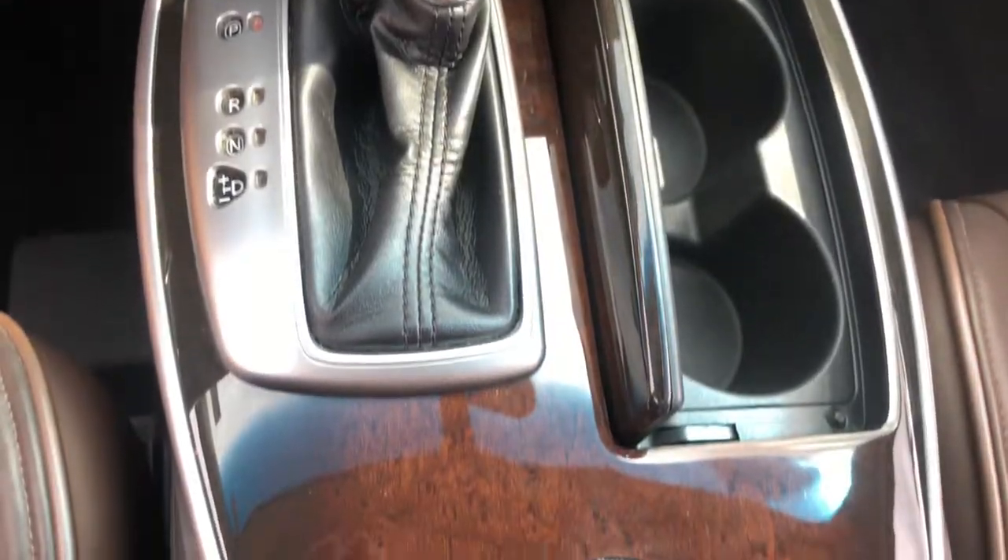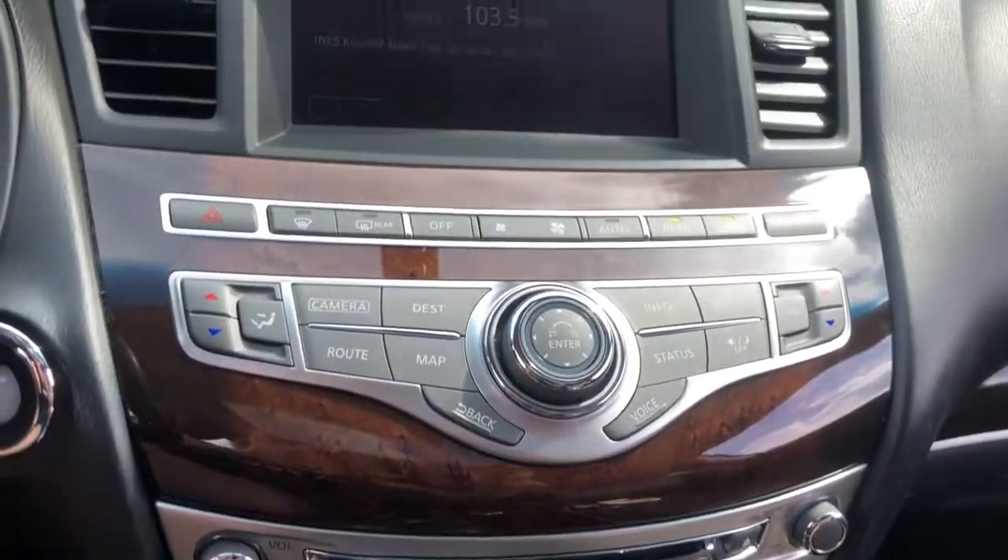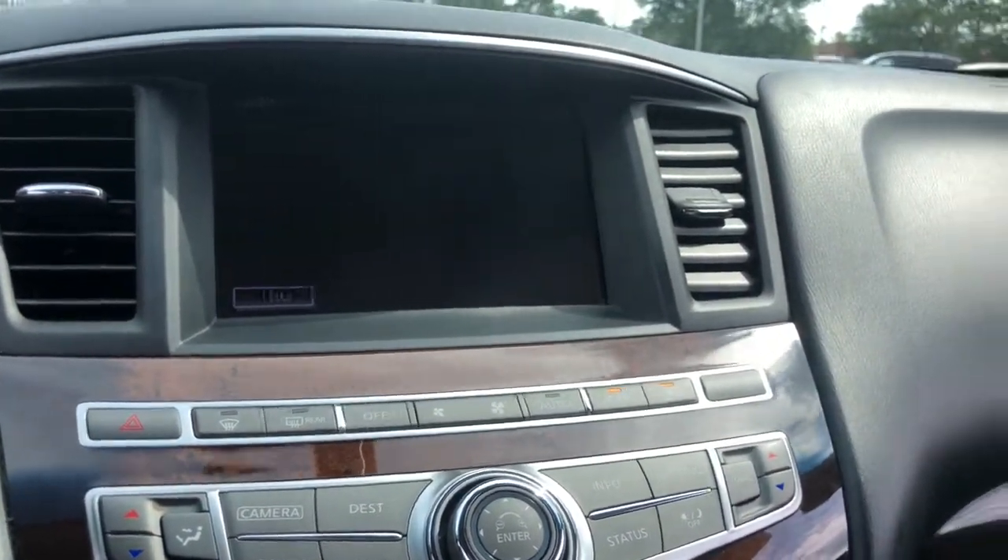Get the luxury you want and the family-friendly seating you need in this handsome JX35. Our team will give you an outstanding test drive experience. Stop in today.